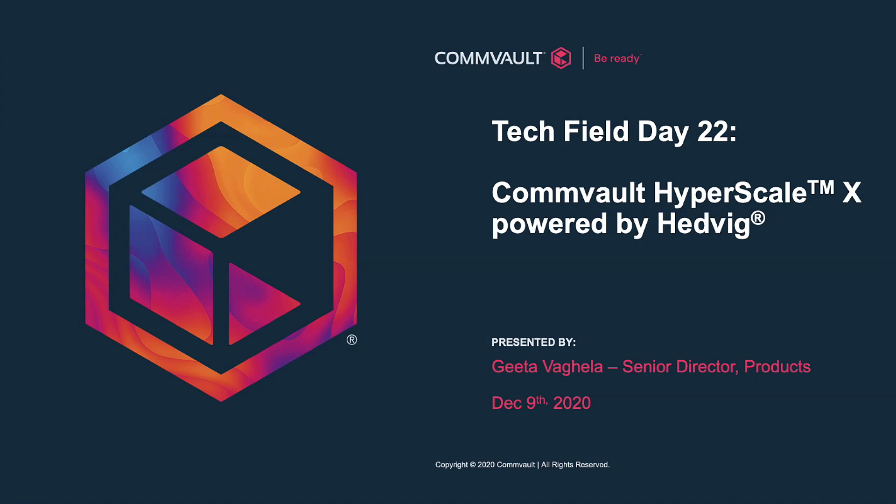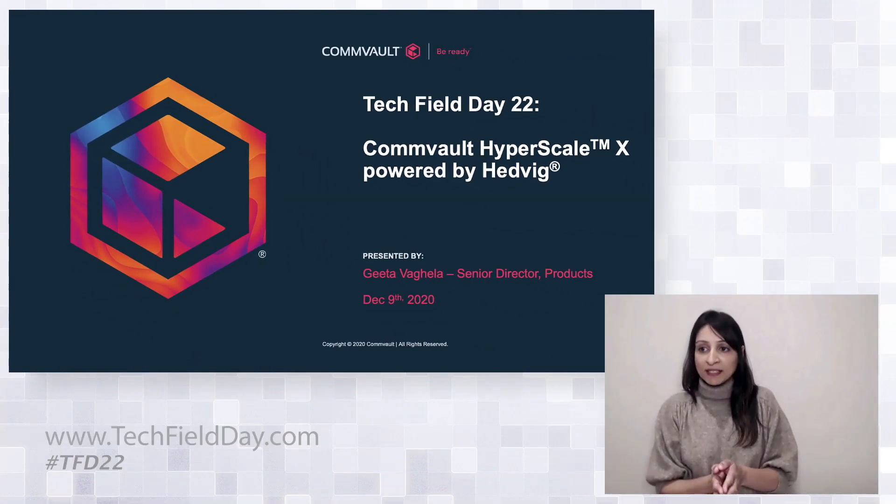I'm Gita Begala. I'm part of the product team here at Commvault, and I really want to pay homage to everyone that's presented before me. I know I'm short on time, so I'm going to start with the end, which is essentially the acquisition of Hedwig about a year ago that Commvault made, and really the doors that it's opened for us.